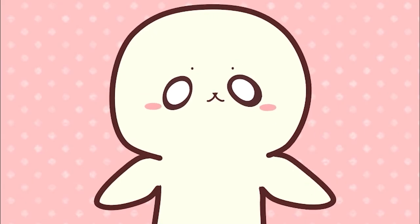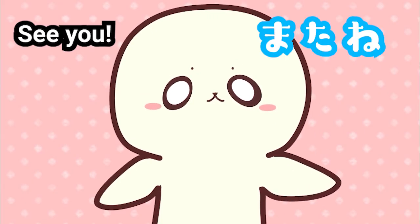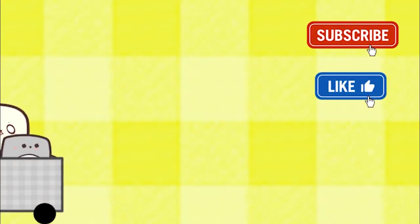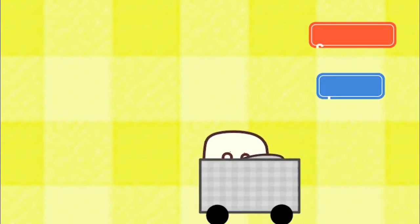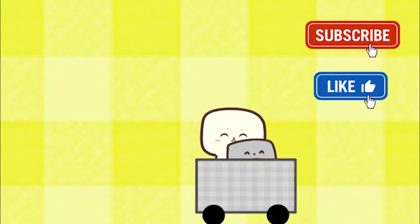You did great today. Mata ne! Thank you for watching, and don't forget to subscribe. See you soon!